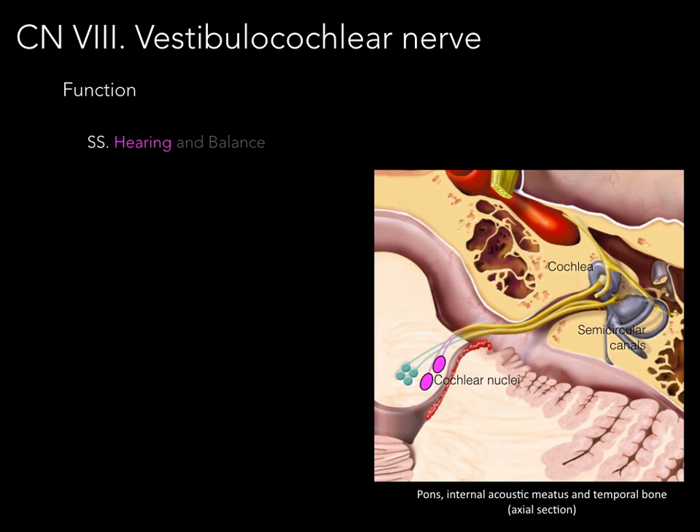For hearing, sensory neurons from the cochlea course through the internal acoustic meatus over to the cochlear nuclei of the pons. That's where the integration of sound occurs.